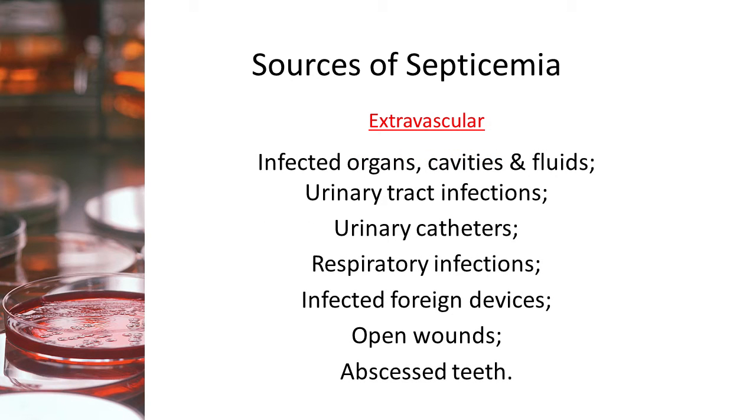Extravascular sources, on the other hand, are those external to the circulatory system but migrate into the bloodstream through the lymphatic system. Extravascular sources include infected organs, body cavities, and fluids like synovial fluid and spinal fluid. Urinary tract infections, especially from infected urinary catheters, are a very common source. Respiratory infections, infected foreign devices like artificial hips, pins and plates, impaled objects, open wounds, and abscessed teeth are all extravascular sources. All these can start as localized infections, then spread into the bloodstream and become systemic.